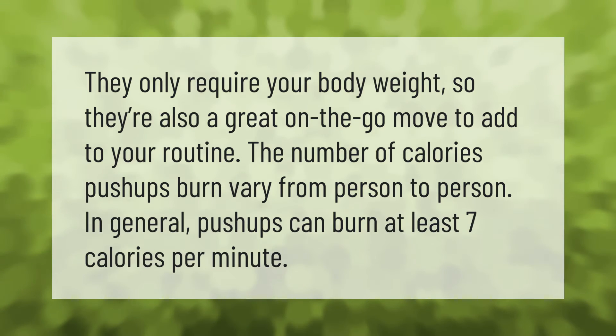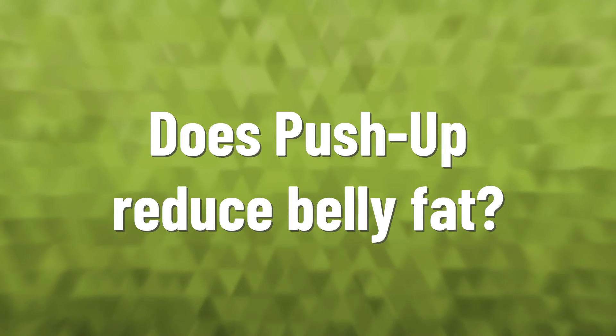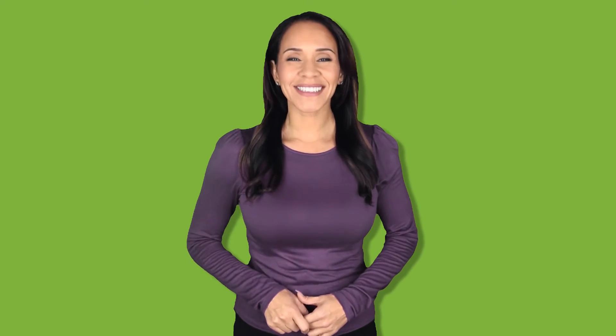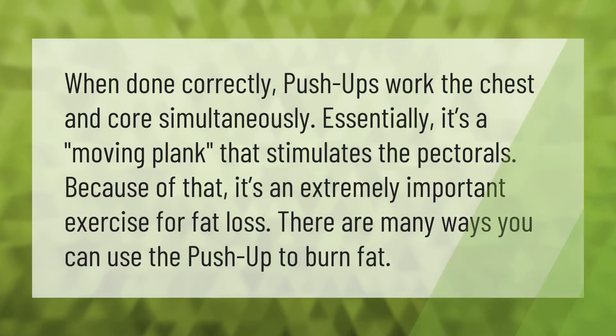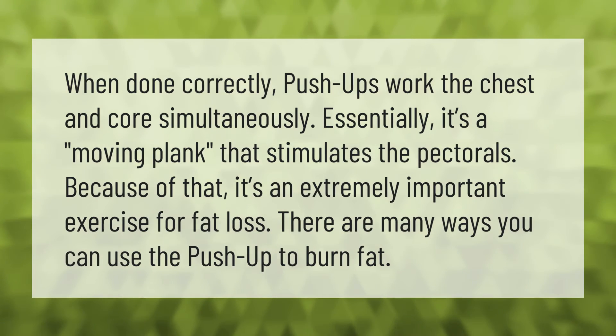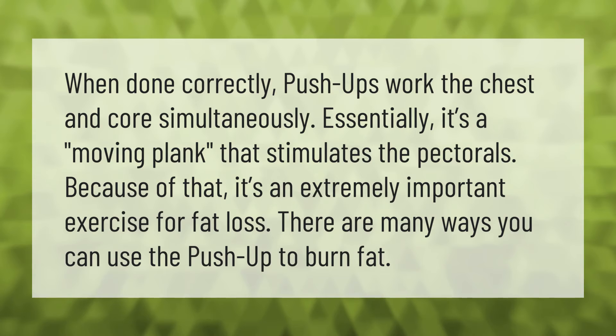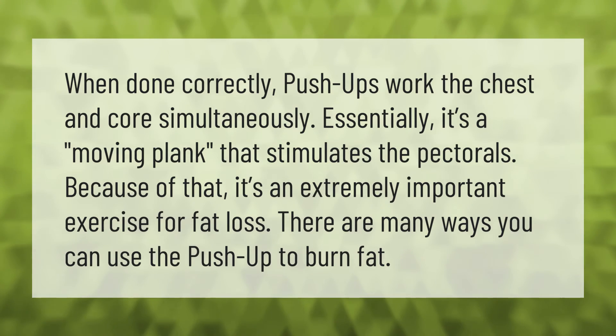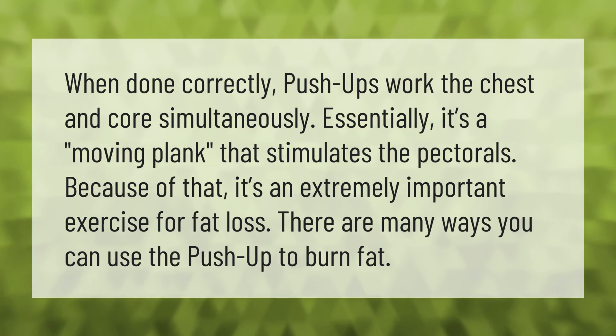When done correctly, push-ups work the chest and core simultaneously. Essentially it's a moving plank that stimulates the pectorals. Because of that, it's an extremely important exercise for fat loss. There are many ways you can use the push-up to burn fat.